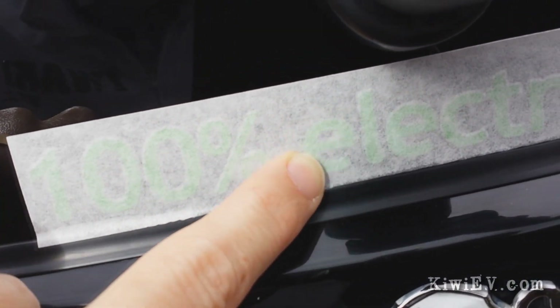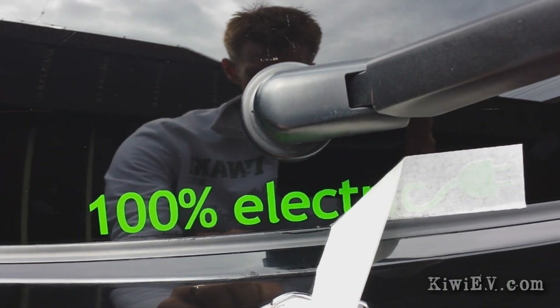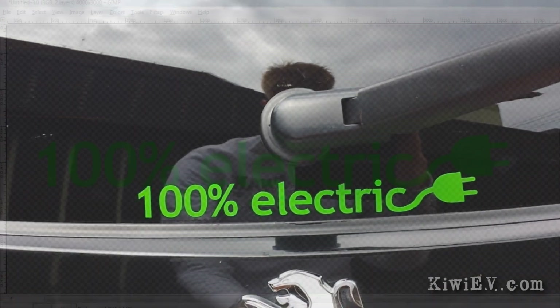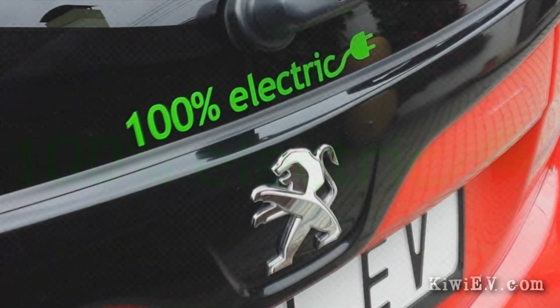By the way, I put the design for my car's 100% electric sticker on KiwiEV.com for anyone to download for free. A lot of people don't know the car's electric and there's a shortage of simple but cool electric car stickers out there, so I made this one on a transparent background for anyone to use — help yourself.